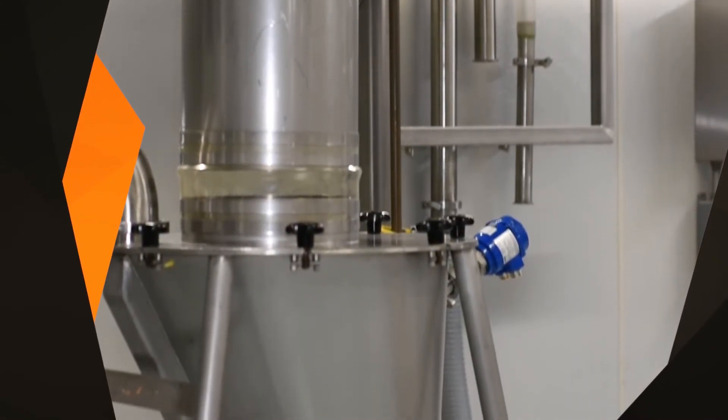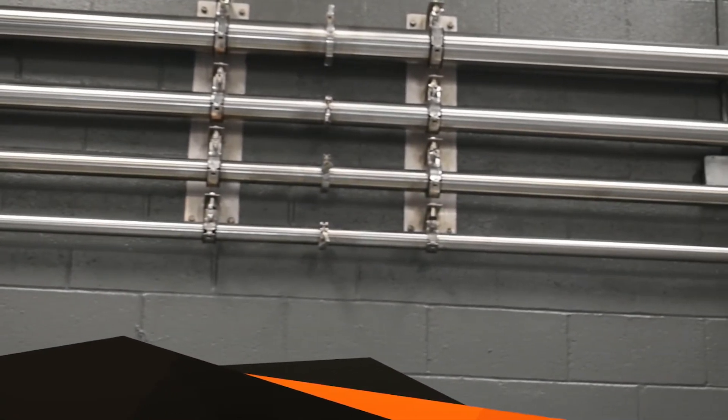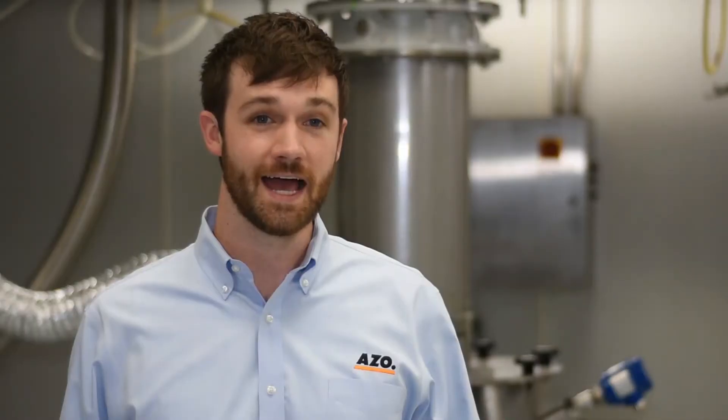We have dense phase conveying, often utilized to keep blended materials together during transfer. We also have what I'll call specialized conveying — these are proven techniques employed for especially fragile or stubborn materials. Pneumatic conveying doesn't have to be difficult; allow AZO to help.